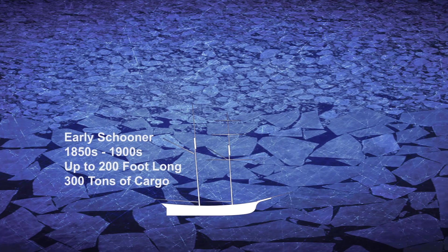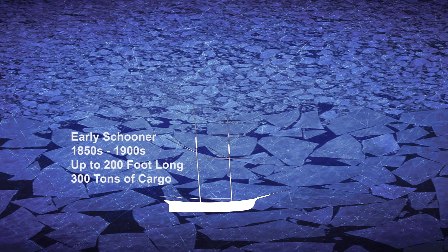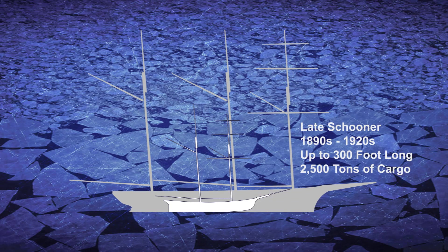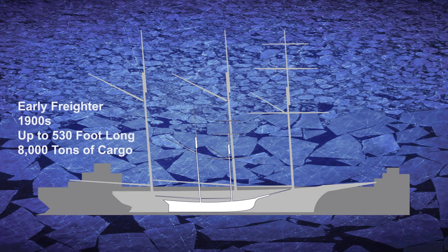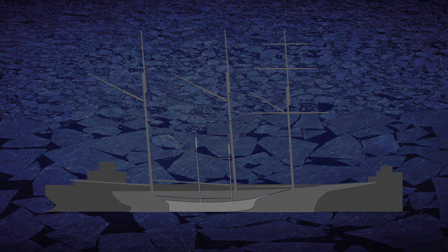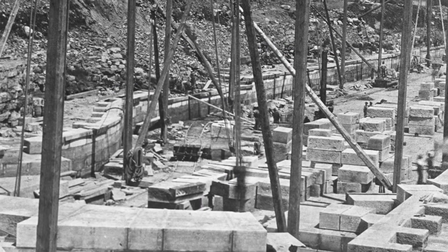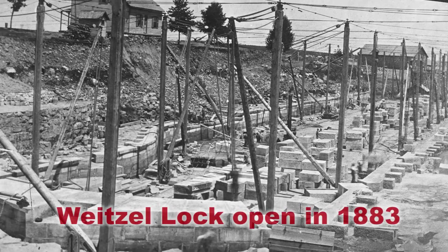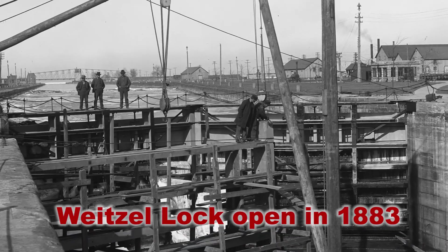The state of Michigan operated and maintained the locks, but as shipping traffic grew and vessel sizes increased, it became apparent that a second, larger lock was needed. Lacking resources to undertake the construction of a new lock, the state sought support from the federal government. In 1881, the federal government took responsibility and improved reliability by building the Weitzel Lock, which opened in 1883.